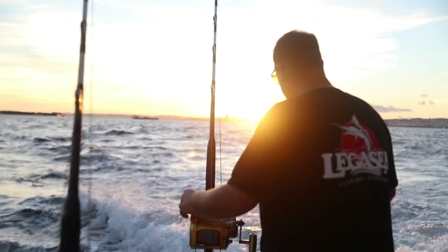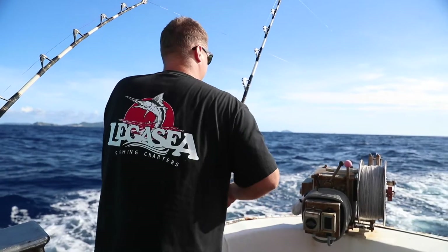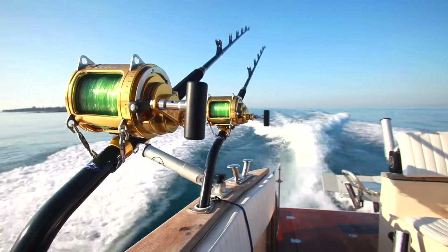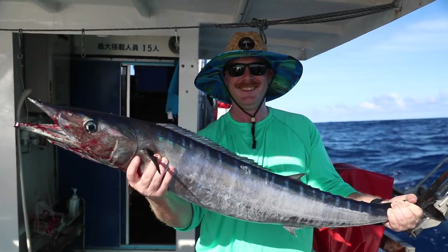Hello, it's Jeremy of Legacy Fishing. In this video, I will talk about our trolling charter and what to expect for the day. We will also cover the things that we consider are essential to bring along with you on our fishing trip.